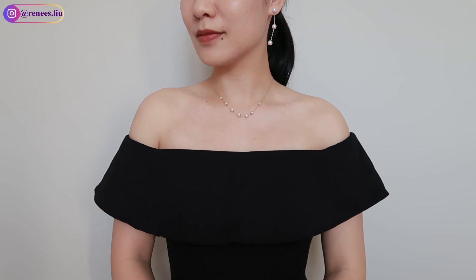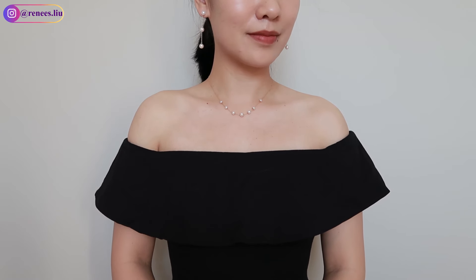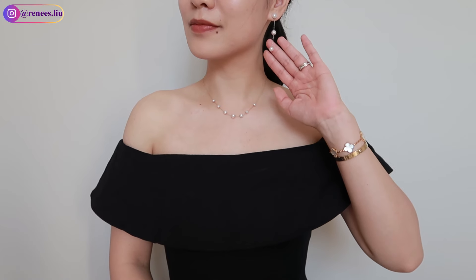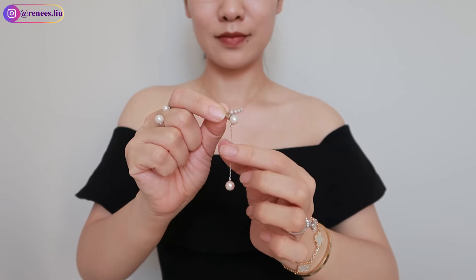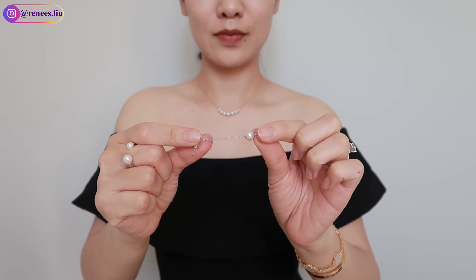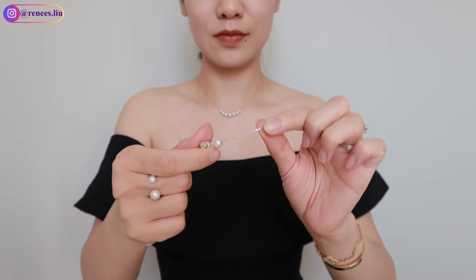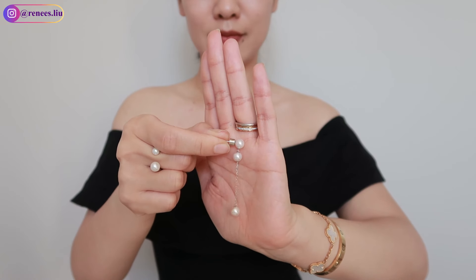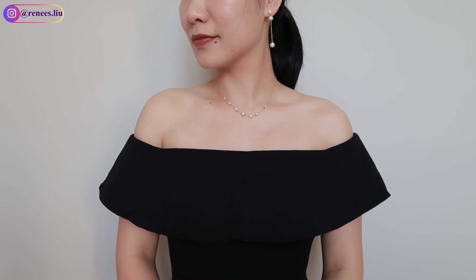Before I show you more jewelry from Cartier, let me share with you the earrings I'm wearing. I purchased these earrings for myself as a birthday gift earlier this year. I found this brand through a YouTuber I really like — her name is Ishi. The earrings are crafted from 7 to 7.5 mm aurora pearls, which are the finest type among freshwater pearls, set in 18k white gold. They feature 3A grade pearls that bring a touch of sophistication to any look. They are durable and very comfortable to wear.